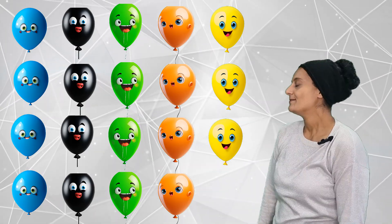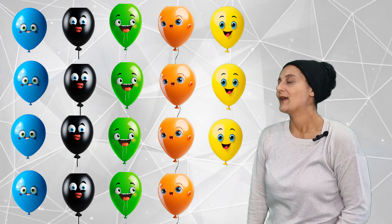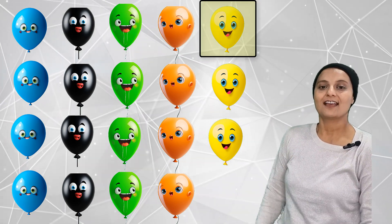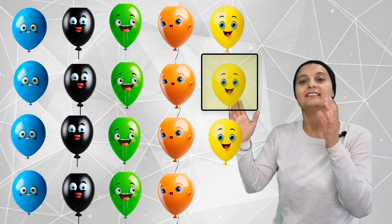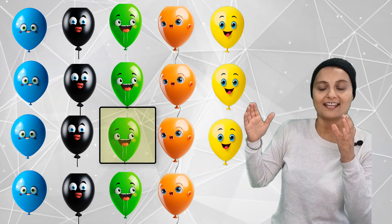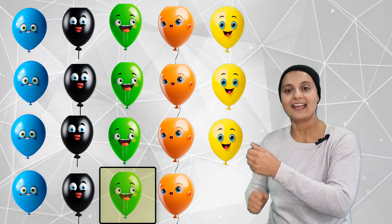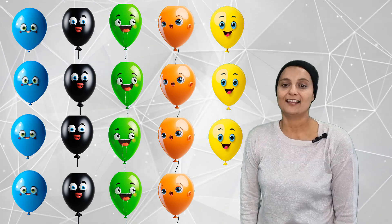How many colorful balloons can you count? 1, 2, 3, 4, 5, 6, 7, 8, 9, 10, 11, 12, 13, 14, 15, 16, 17, 18, 19. Nineteen colorful balloons.